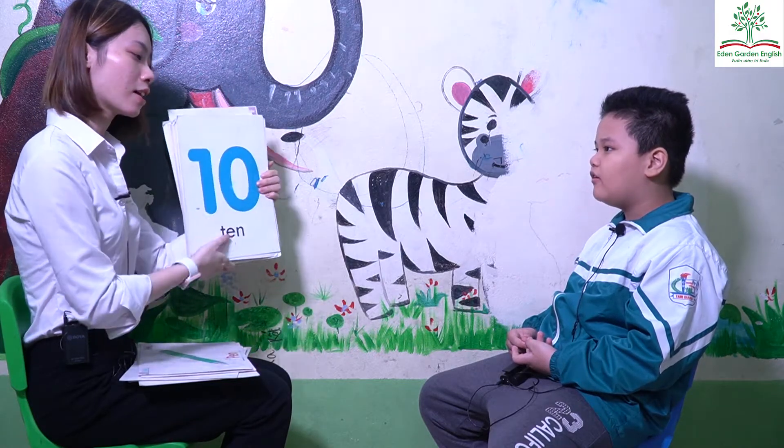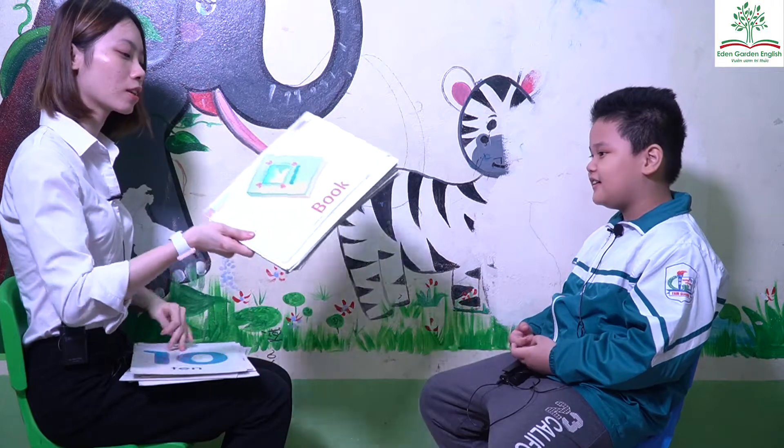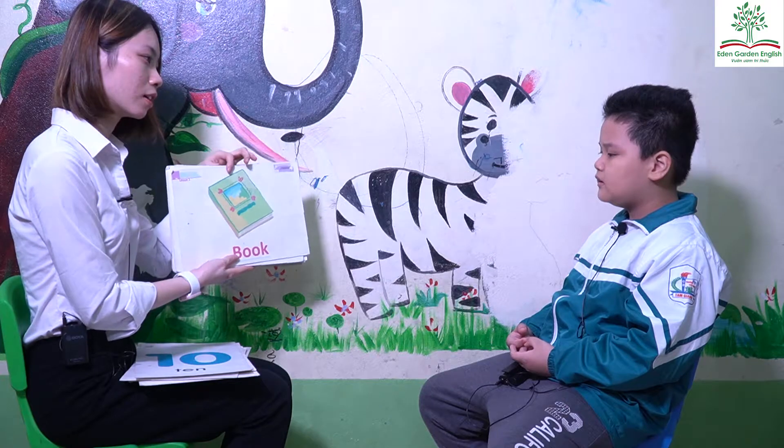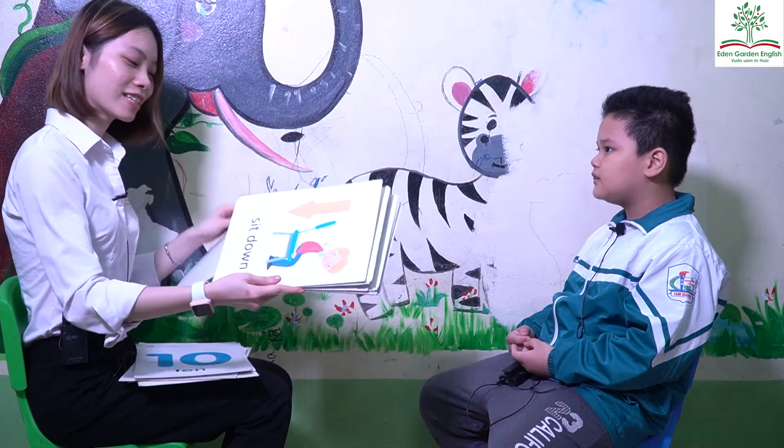Is this ten? No. Sand, show me ten. Okay. Good job, San. What's this? This is my book. What color is the book? Green. Yes, green.